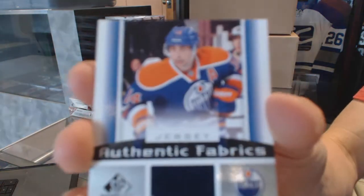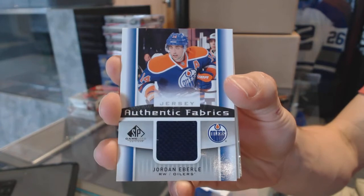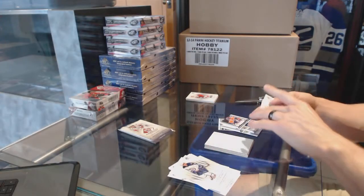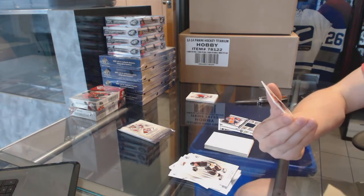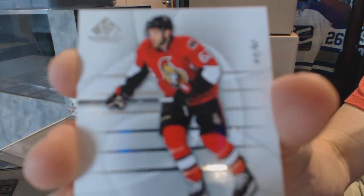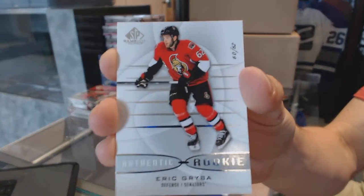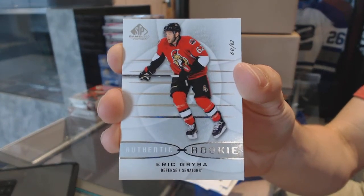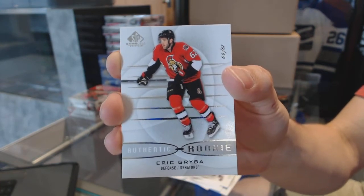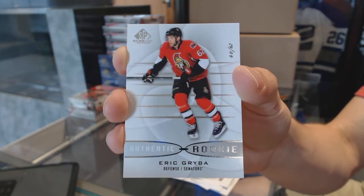We've got an authentic fabrics for the Edmonton Oilers, Jordan Eberle. Oh nice, we've got a rookie card numbered 60 of 62 for the Ottawa Senators, Eric Greiber.